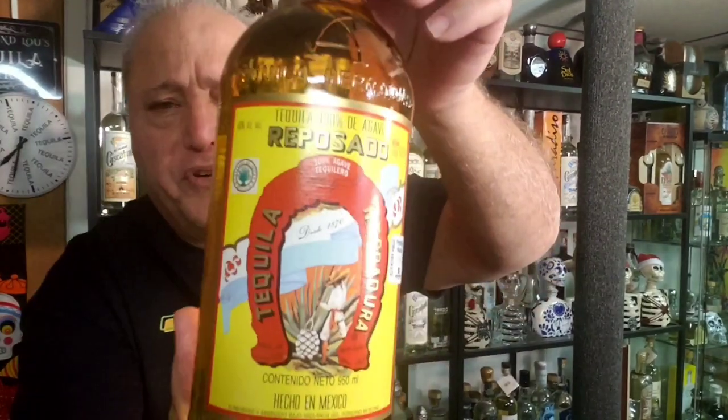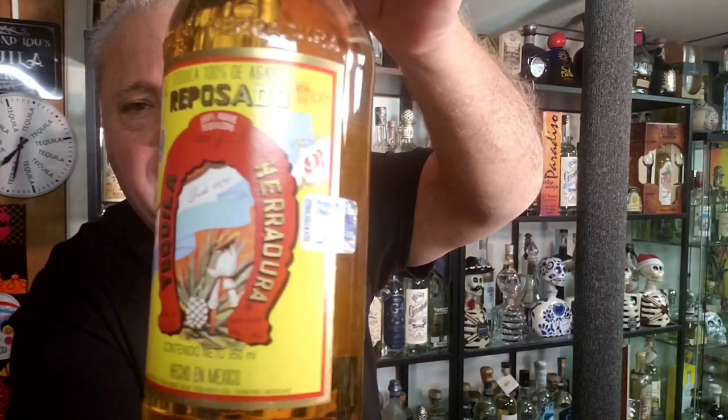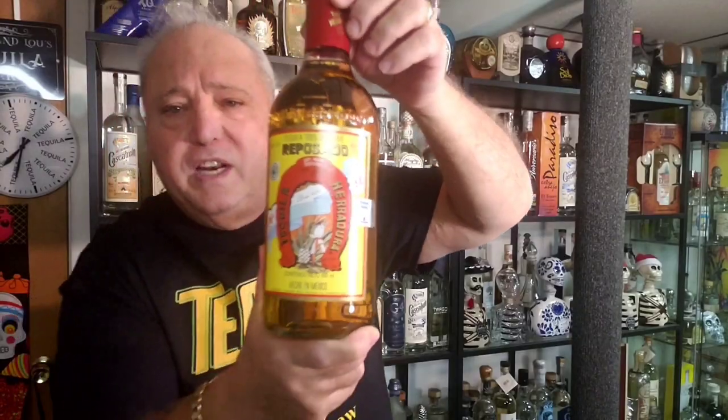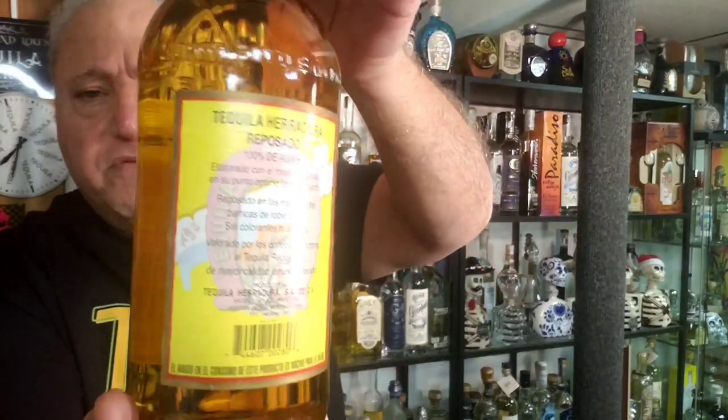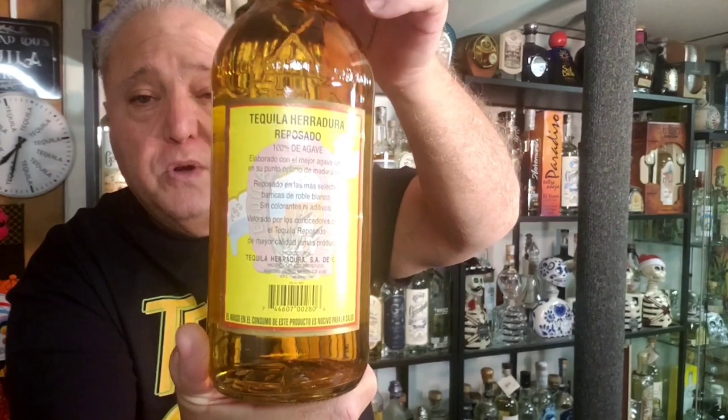Look at the size of this bottle — this is a 950ml, a big bottle. It's beautiful. They're all Mexican and all 40 proof. We're going to test out this Reposado. The Reposado was really clean and really nice. I don't believe their products today are made the same way, although I believe they're still aged 11 months in oak.